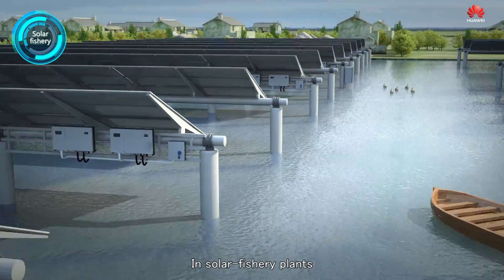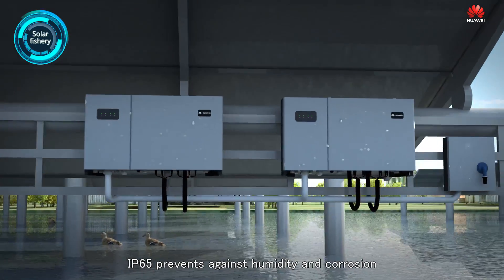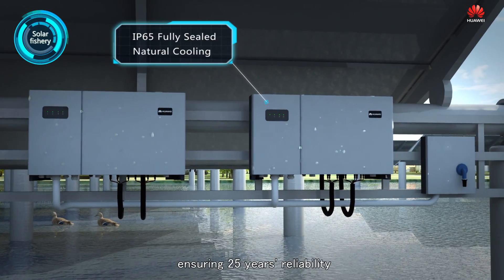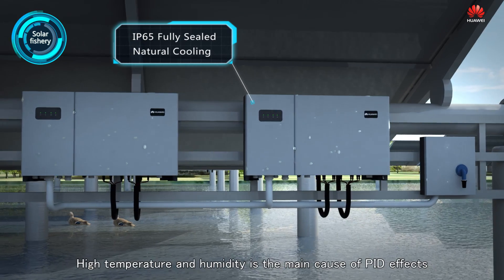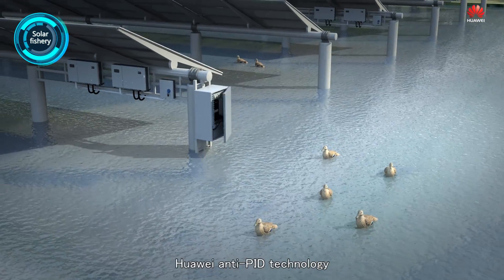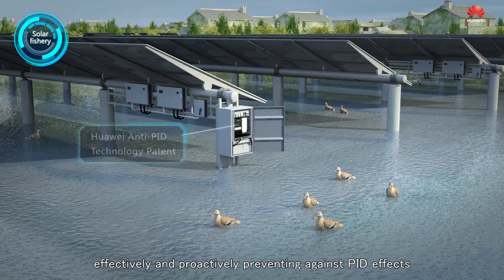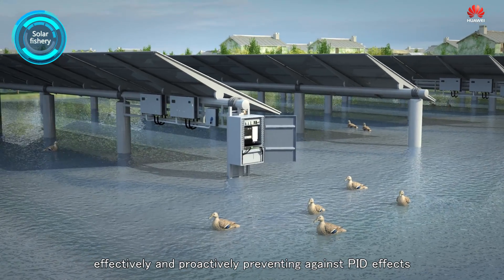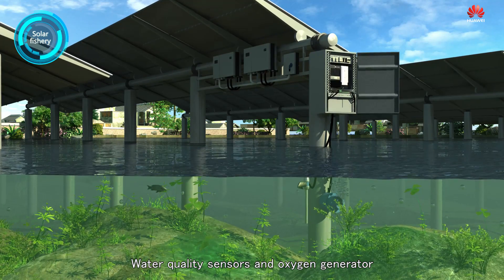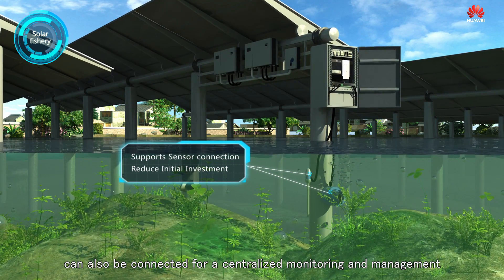In solar fishery plants, IP65 prevents against humidity and corrosion, ensuring 25 years' reliability. High temperature and humidity is the main cause of PID effects. Huawei NTPID technology effectively and proactively prevents against PID effects. Water quality sensors and oxygen generators can also be connected for centralized monitoring and management.